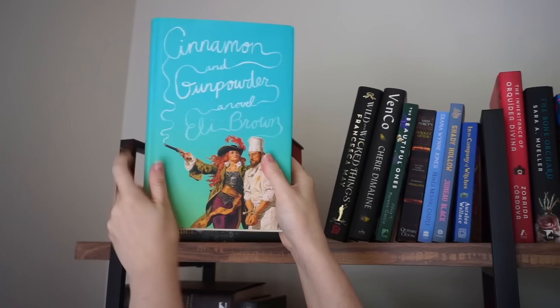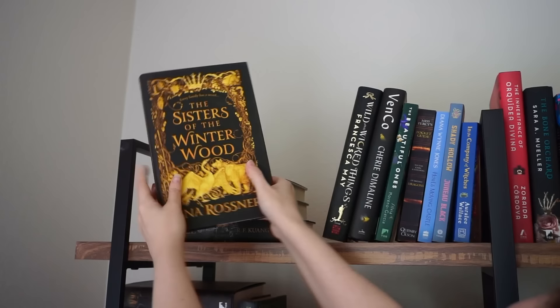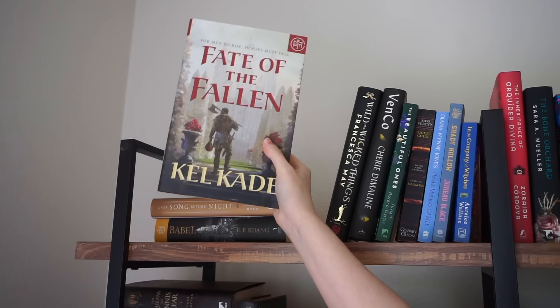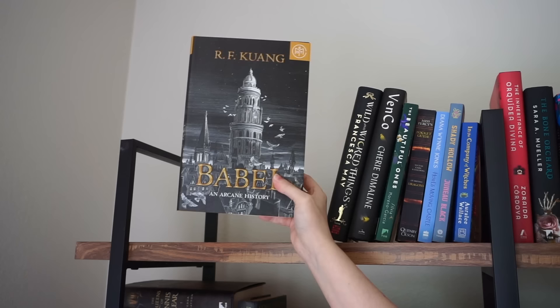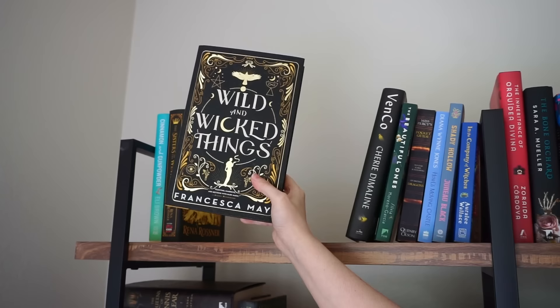Okay, starting over here. Cinnamon Gunpowder, I really want to keep — it sounds so good. This one I'm not sure about, I think I'll pull it down. This one I've read and really enjoyed, so I'll keep that. This one I've had for a very long time and I don't know if it's high up on my TBR anymore, so we'll pull that down. Same with this one — I've had it for a very long time and can't even tell you what it's about. Babel, we'll pull this down. I don't really have the biggest urge to read it. This one I've heard not the best things about, so I'll pull that down.